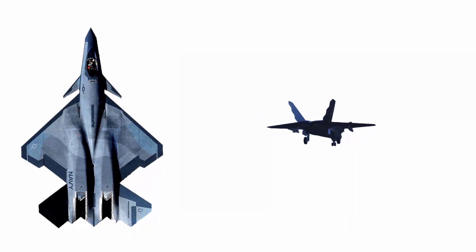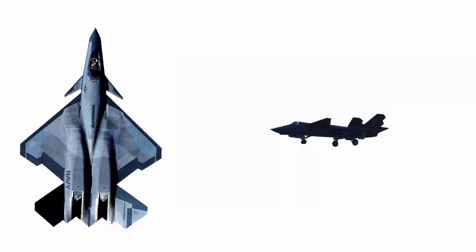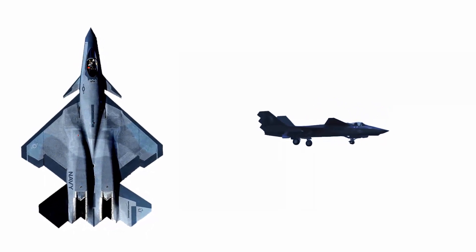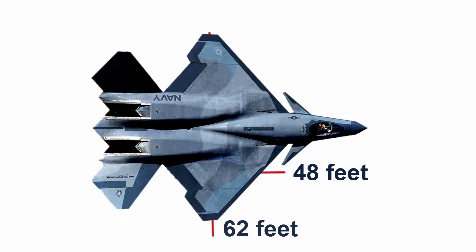Finally, the NATF-23 was fitted with thrust vectoring nozzles. The intakes on this model were quarter circles with serrations and a compressed surface that was bumped. Notably, the wingspan on the NATF-23 was increased to 48 feet, while its length was reduced to 62 feet.